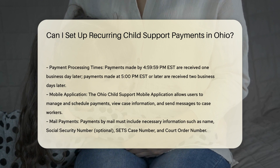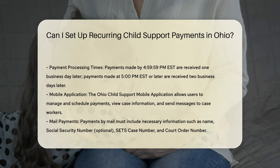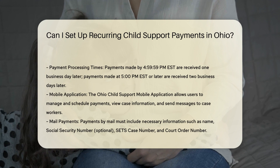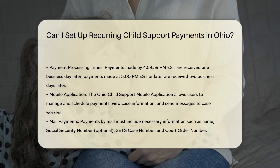Credit and debit card payments: you can also set up recurring payments using your credit or debit card. Accepted credit cards include Discover, MasterCard, Visa, American Express, China UnionPay, Diners Club International, and JCB.